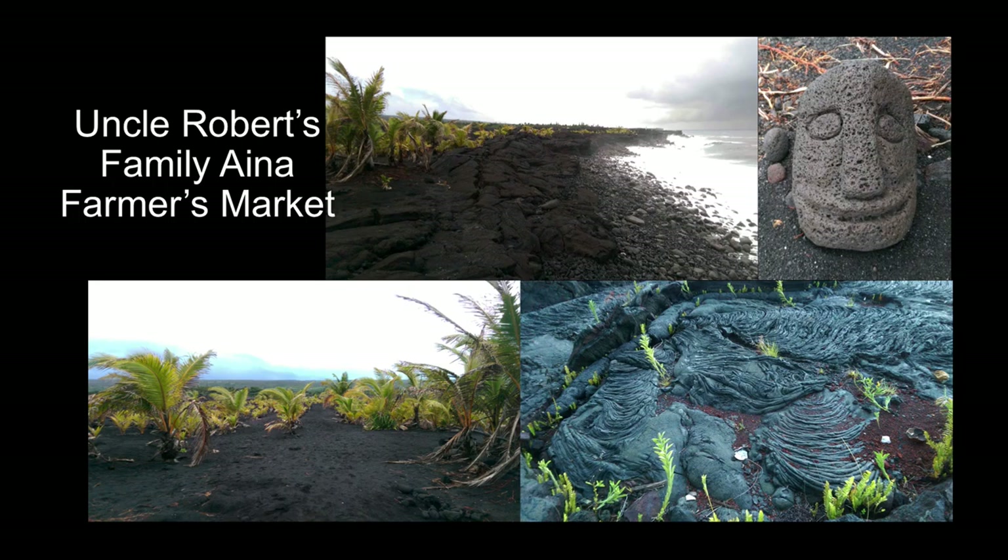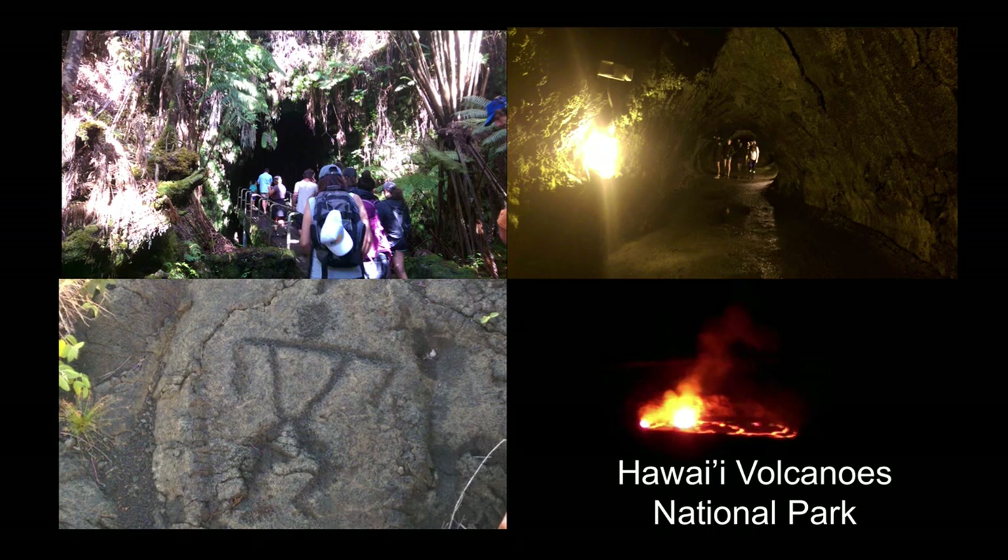We also visited the Hawaii Volcanoes National Park. This was an all-day experience — a lot to take in, a lot to learn, all kinds of neat stuff that we don't get around here. We went through lava tubes, we got to see flowing lava. It was really unique.